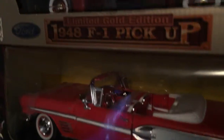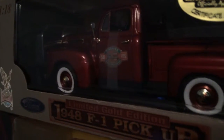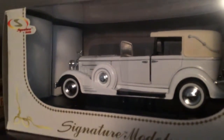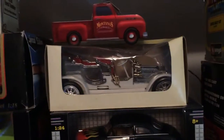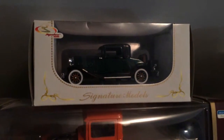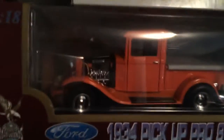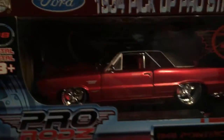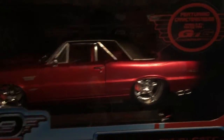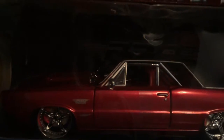I think the old cars were better than these ones. 1948 pickup, F1. Going to move over to the next row. There's a 1934 and a 1965 Pontiac GTO. Pretty cool.